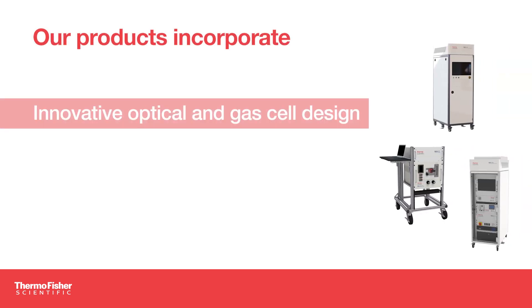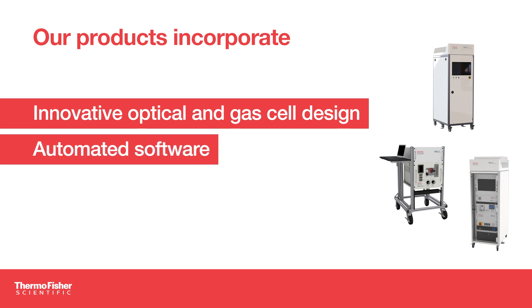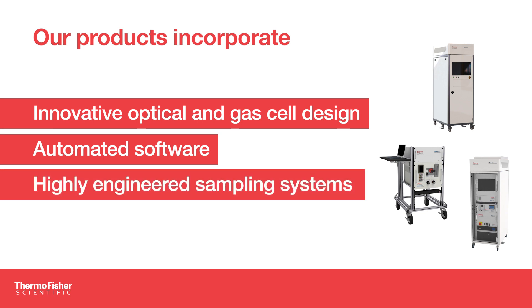Our products incorporate innovative optical and gas cell designs, automated software that can reliably analyze hundreds of compounds in seconds, and highly engineered sampling systems that seamlessly meet the needs of real-world applications.